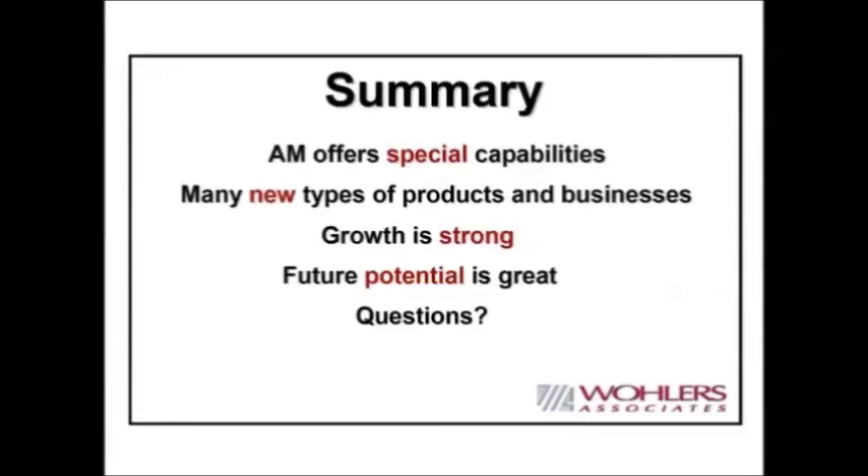In summary, additive manufacturing offers some very special capabilities, and that is why we are talking about it today. Professor Biden has been working with us for many years, and you are very lucky to have him as a professor. Many types of products and businesses are developing and growing strong, and we believe the future is going to be great. You are lucky that you are young, because you are going to see more of this unfold than some of the older folks.